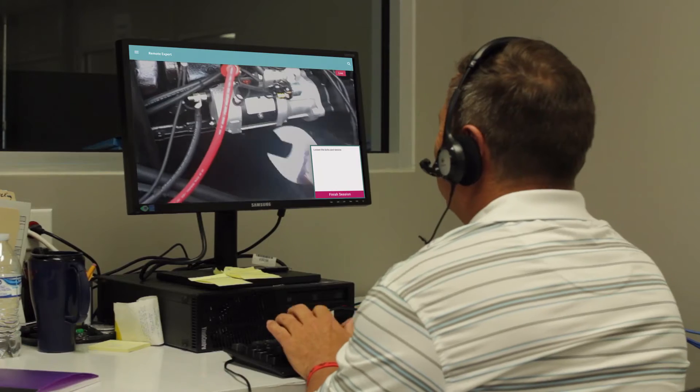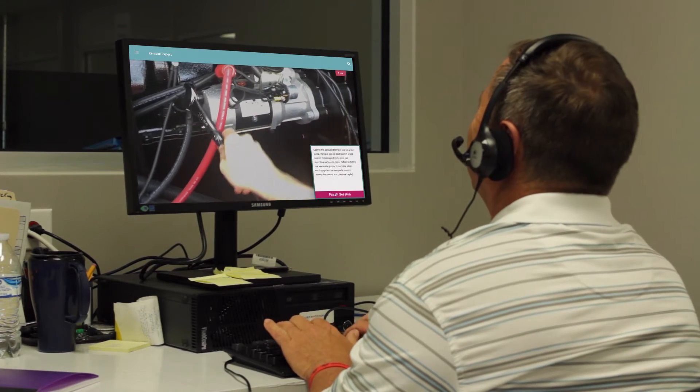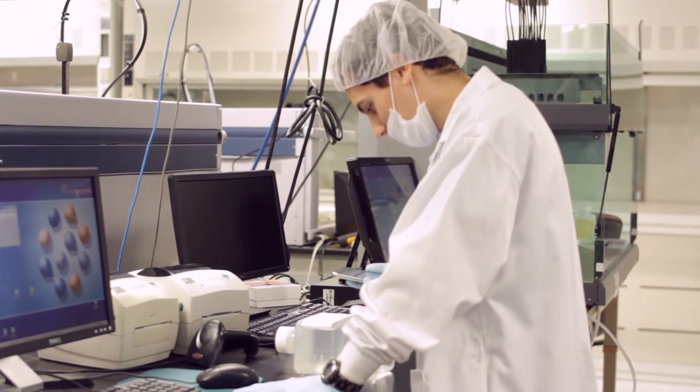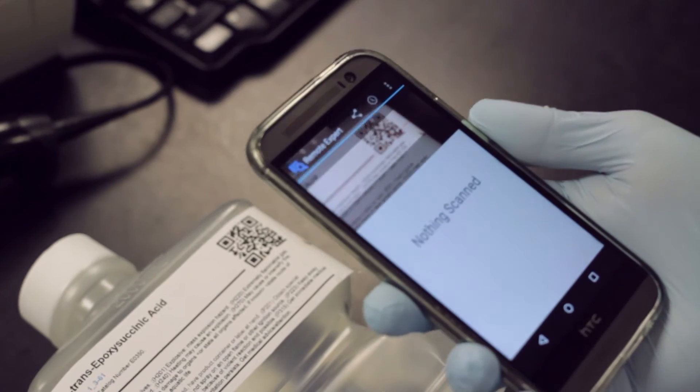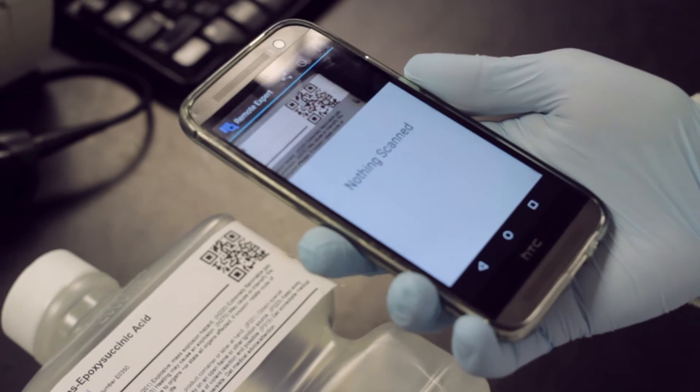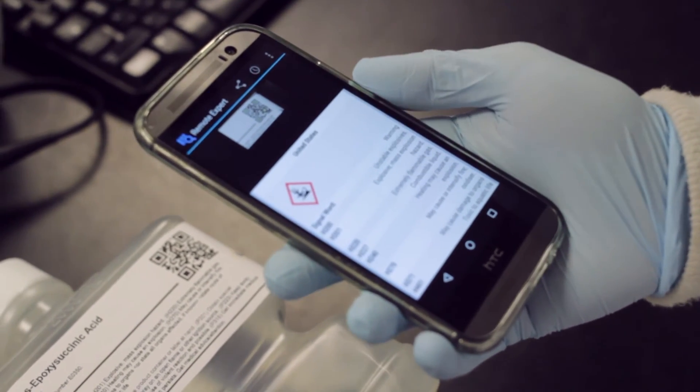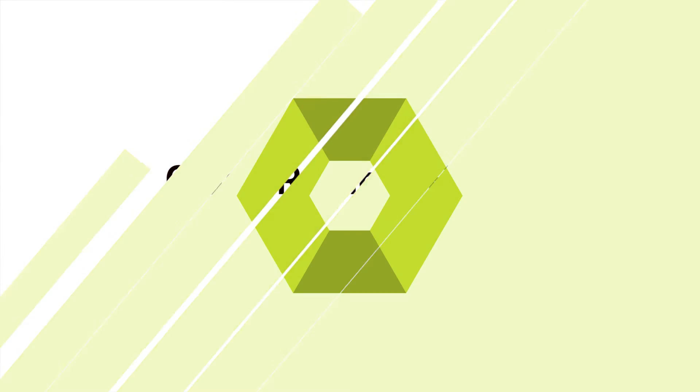Encounters can also be recorded and archived for future training and knowledge exchange. Remote Expert also has a companion Android app to assist with digital documentation for those employees that don't need a hands-free option. Glass Remote Expert, another innovative workforce solution from InterApp.